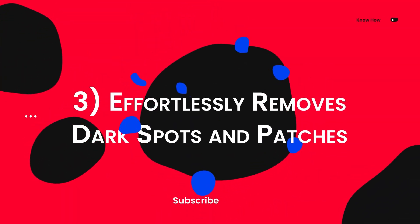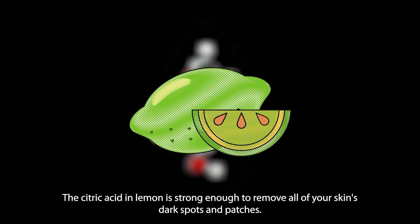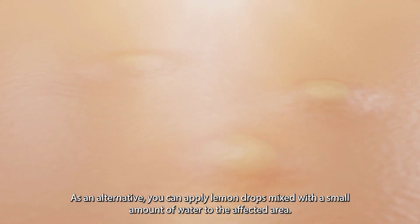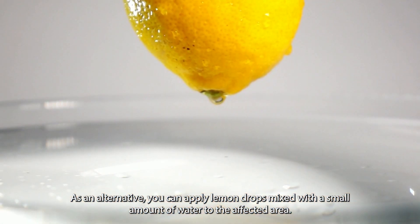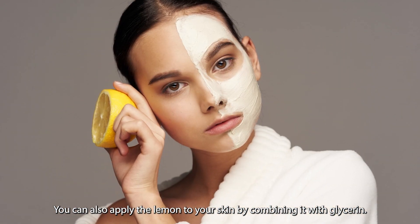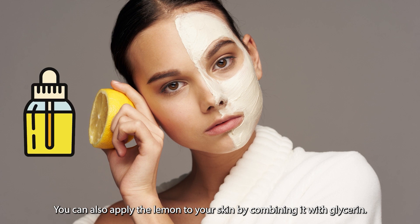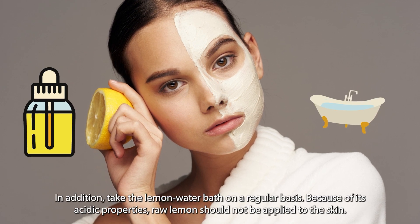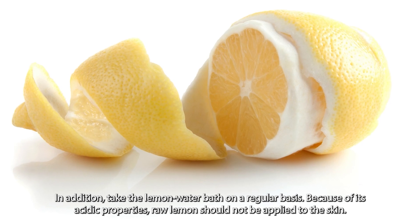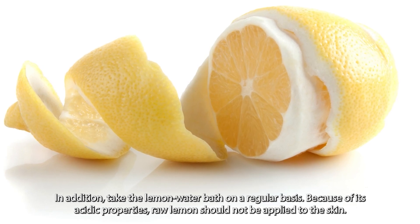Three: it effortlessly removes dark spots and patches. The citric acid in lemon is strong enough to remove all of your skin's dark spots and patches. As an alternative, you can apply lemon drops mixed with a small amount of water to the affected area. You can also apply lemon to your skin by combining it with glycerin. In addition, take the lemon water bath on a regular basis. Because of its acidic properties, raw lemon should not be applied directly to the skin.